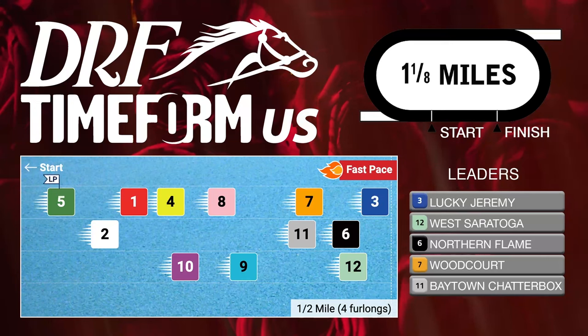It does appear there is a fair amount of speed signed on in here. The number three, Lucky Jeremy, definitely wants to be forwardly placed from the inside — he is one of those trying synthetic for the first time after switching from dirt. The number 12, West Saratoga, another horse who wants to be forwardly placed. A wild card is the number 11, Baytown Shatterbox, stretching out from a four-and-a-half furlong race at Charlestown, so we could see speed from him. And even the number six, Northern Flame, making that dirt-to-synthetic switch, has shown speed in some prior starts.